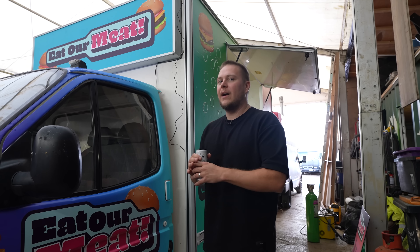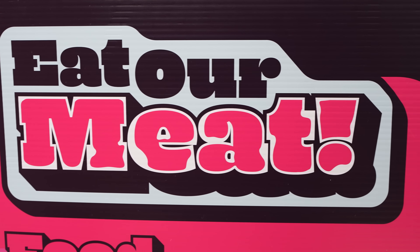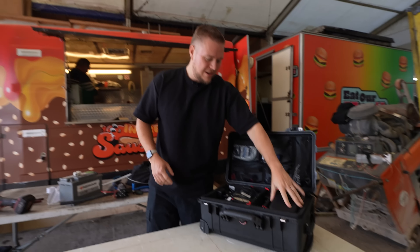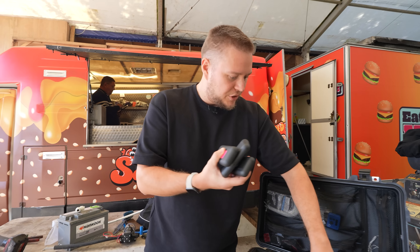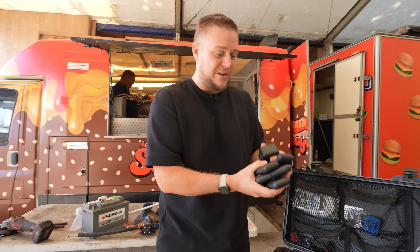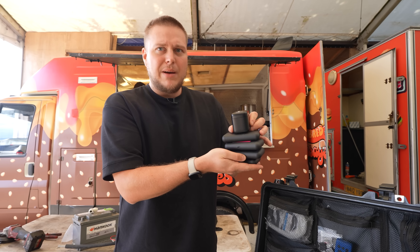Our job today is to rig these two vehicles up with cameras. We've got a couple of Sony mirrorless cameras going on the dash and about 30 GoPros as well. This Peli case contains about 27 GoPros and then we need enough power for them, so we've got a bunch of batteries and battery charging cases. You can hook these up to one USB power supply and charge up to 30 batteries in one go.